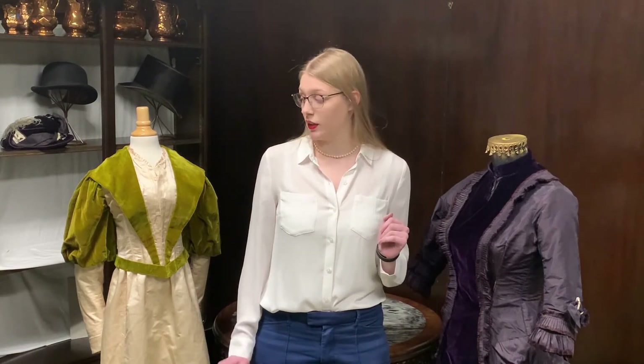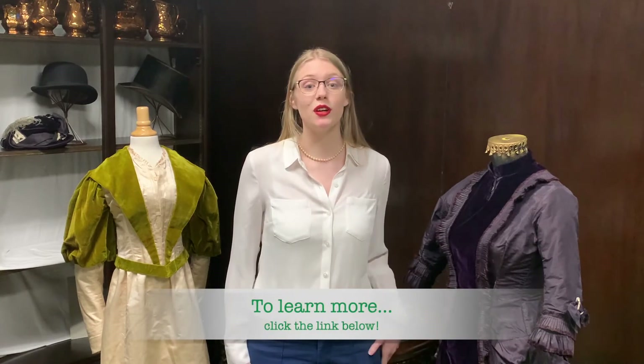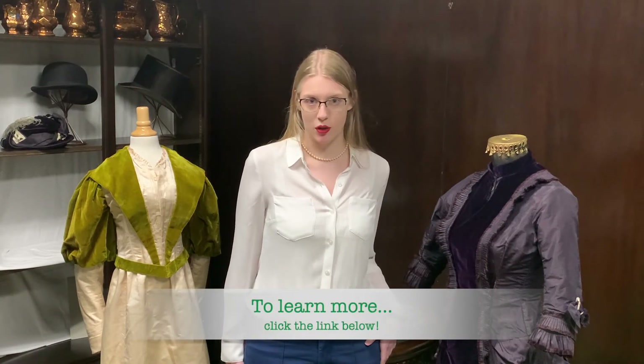Another danger was posed by the dyes that gave garments their brilliant colors. One notable example from that period that was everywhere, not just in dresses, was the color green, like on this dress here. Green pigments often used arsenic to create the deep and rich colors. For more on the specific dangers of the color green in the Victorian era, check out our video on the museum's wallpaper where I go into a lot more detail on it.